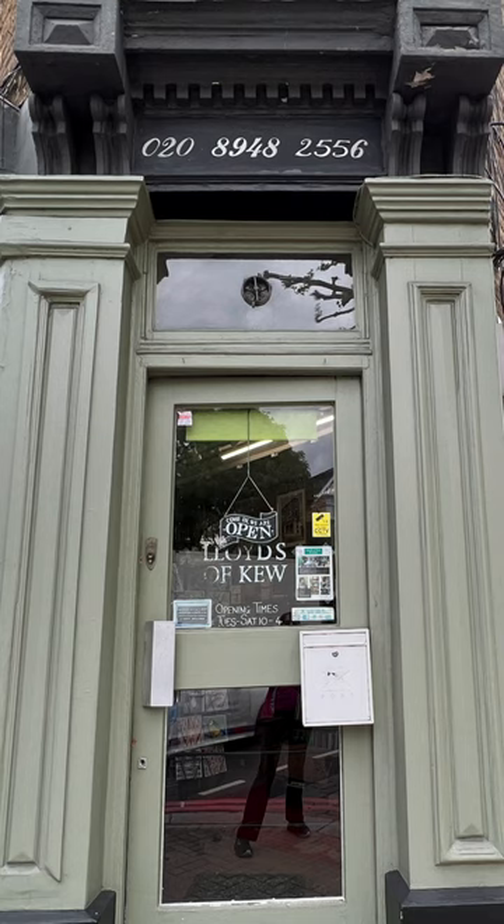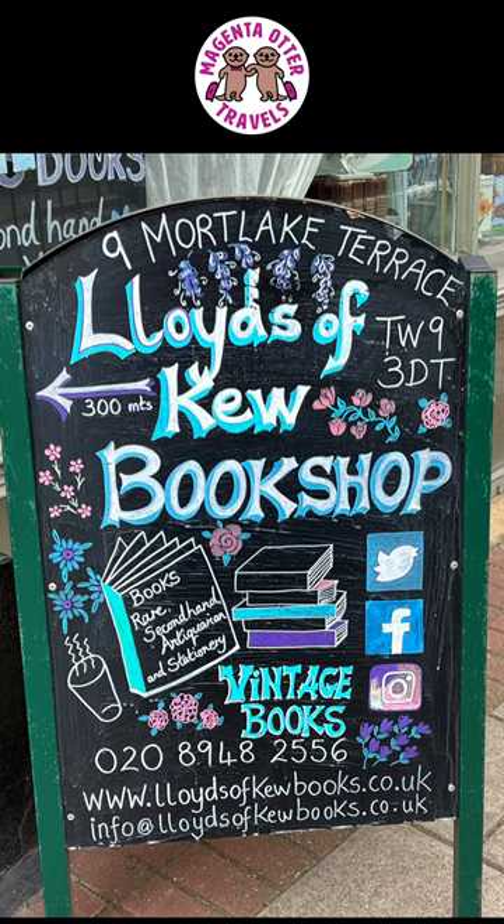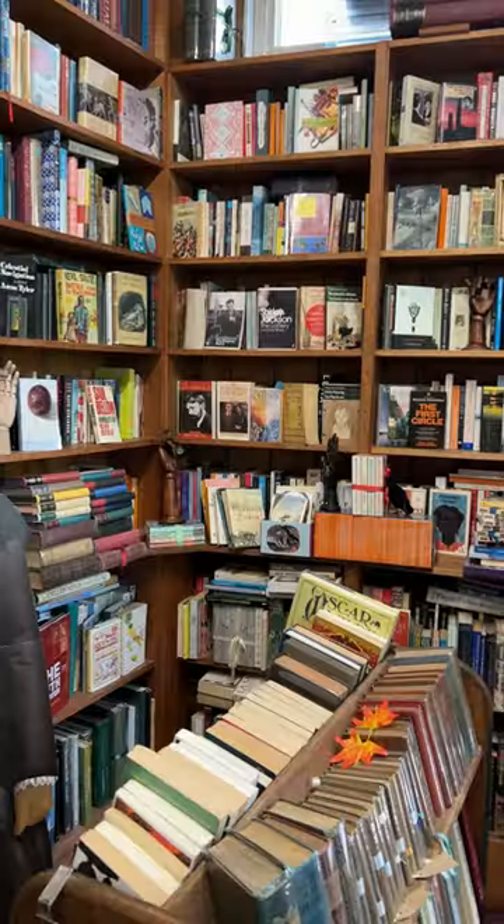Located on the outskirts of London, right near Kew Gardens, is an absolutely dreamy bookshop where we bought some vintage books. Come check it out with me.